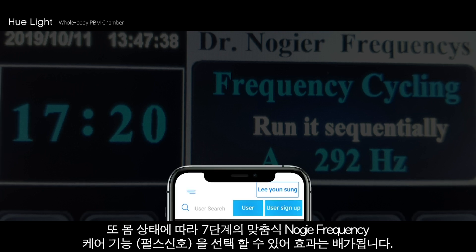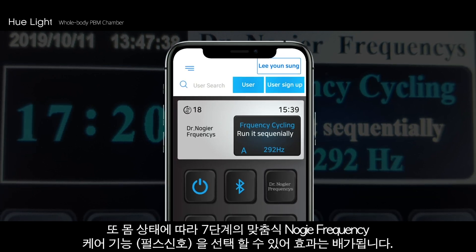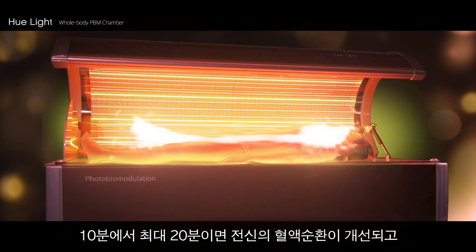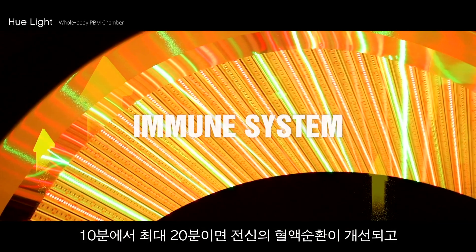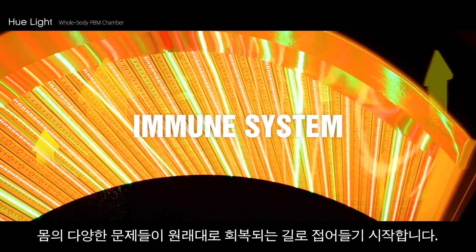In addition, the after effect can be boosted with the 7-level programmable Nogier frequency care settings based on the symptoms. From just 10 minutes to 20 minutes maximum, blood circulation would immensely improve and the problematic areas in the body would begin to enter the path of recovery.